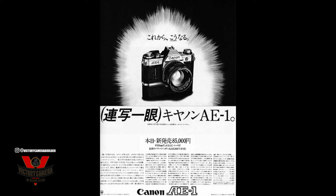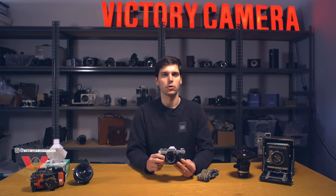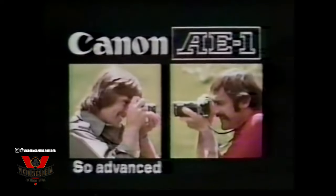It was produced from 1976 to 1984 in Japan, amidst fierce competition between Canon and the other Japanese camera manufacturers, specifically Nikon. Several advanced features, including the first-ever microprocessor in an SLR, plus a big advertising push from Canon, helped them sell over 5.7 million units. It's still one of the highest-selling cameras of all time.